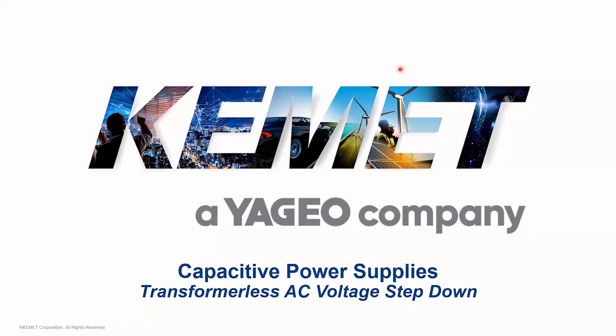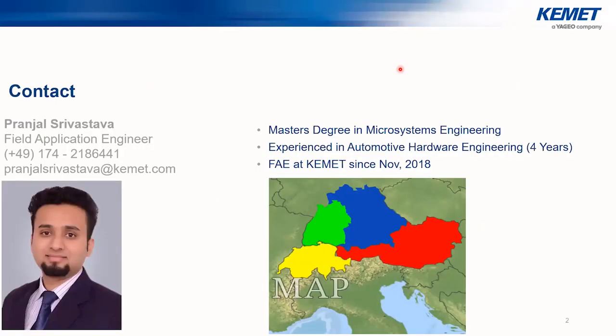Thank you, David. Hello everyone and welcome to this session on capacitive power supplies — power supplies which do not use a transformer for stepping down AC voltage. Usually our Chemet webinars are focused on high voltage, high power applications, so today we have decided to focus on an application more suited for low power requirements, approximately below five watts or so.